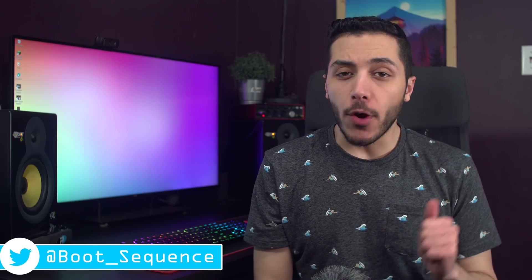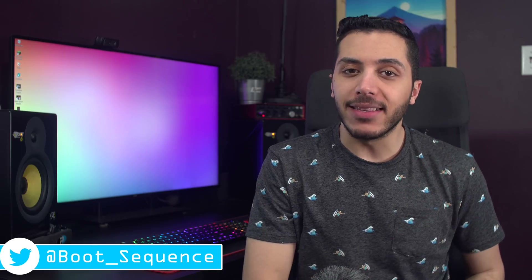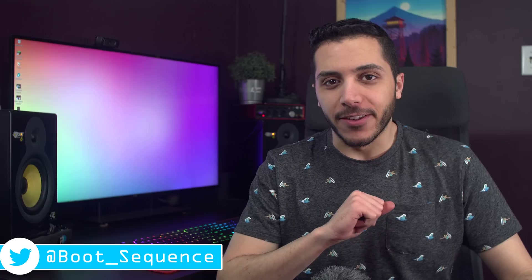Today in the news: AMD fixes more things, the RX 5500 gets an XT, and Windows 10X looks different. What's up guys, I'm Snows, and this is your Boot Sequence.